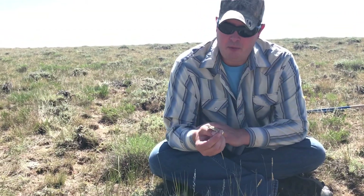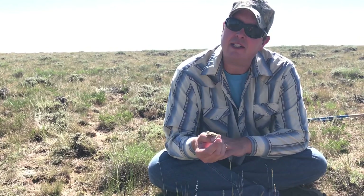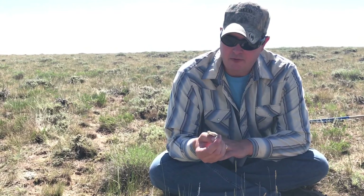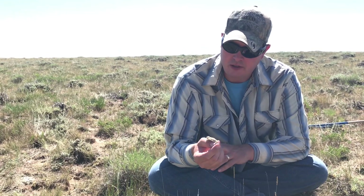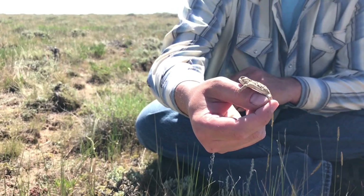It seems like this is a pretty healthy population. We've caught probably around 60 horned lizards in the last four years and pet tagged them individually. Collecting data like this is really important for the future of this species.